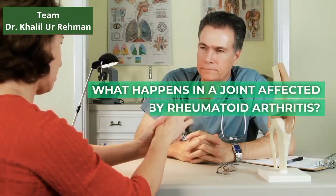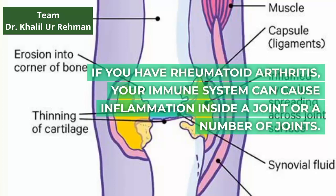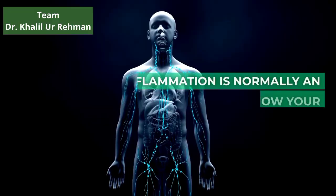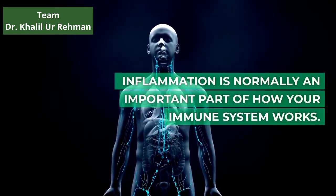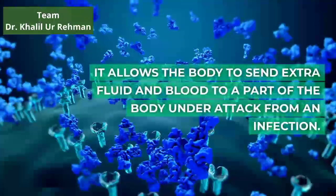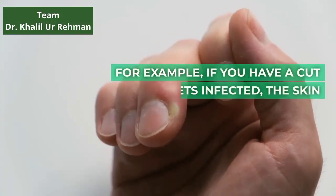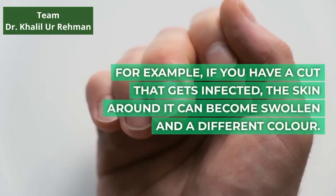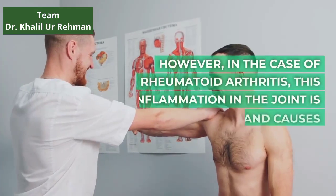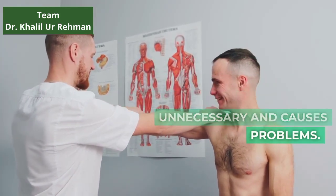If you have rheumatoid arthritis, your immune system can cause inflammation inside a joint or a number of joints. Inflammation is normally an important part of how your immune system works. It allows the body to send extra fluid and blood to a part of the body under attack from an infection. For example, if you have a cut that gets infected, the skin around it can become swollen and a different color. However, in the case of rheumatoid arthritis, this inflammation in the joint is unnecessary and causes problems.